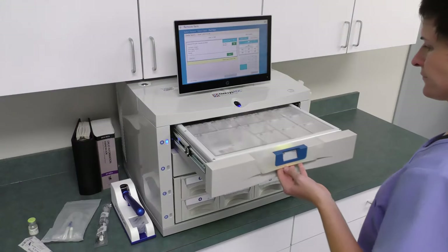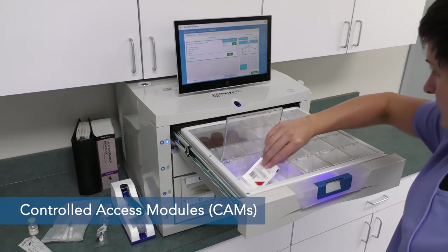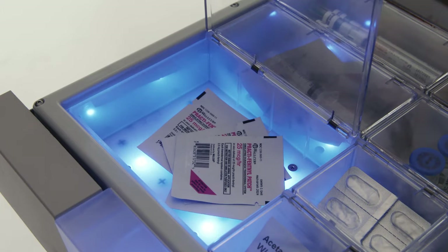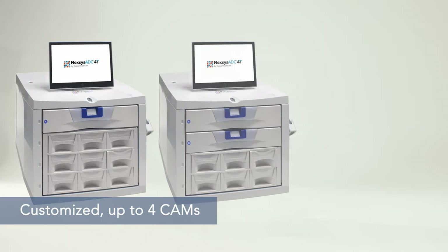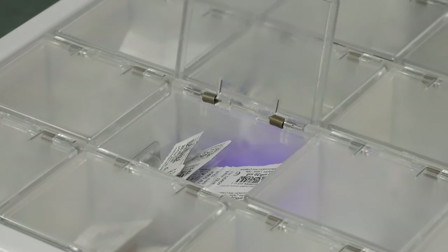In either size, controlled access modules, or CAMs, are the heart of Nexus ADC. Narcotics and high-value medications are stored in secure CAMs with pictolite prompts to the proper drawer location and medication cell. Each main Nexus ADC cabinet can be customized to include up to 10 CAMs. Each 4T countertop unit can include up to 4 CAMs. CAMs are customizable too, containing up to 25 locked, tamper-evident cells.